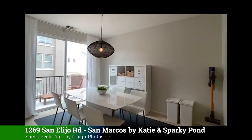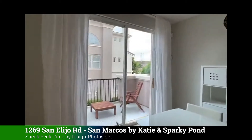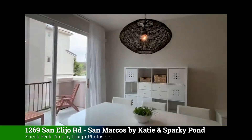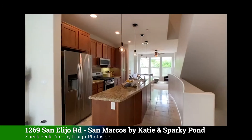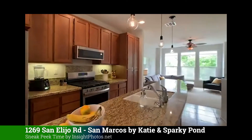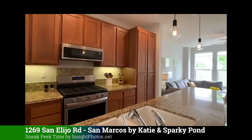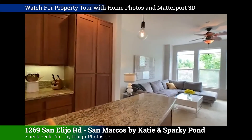The dining area has an outside back patio and a half bath. Here's the kitchen — beautiful countertops. We did the photos here today and we also did Matterport 3D.